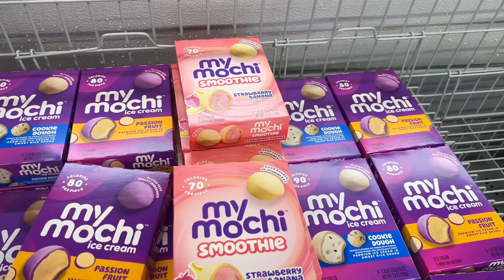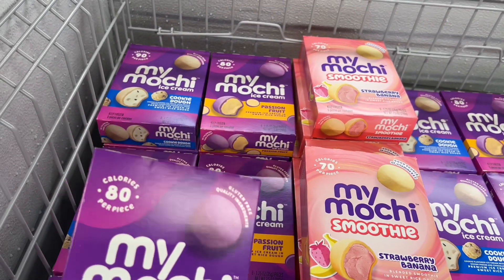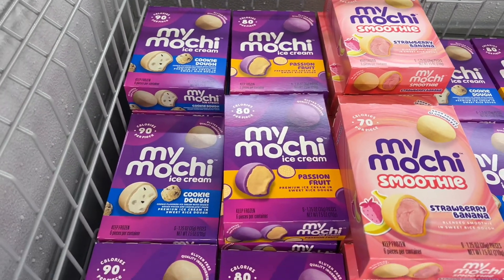They have mochi ice cream in assorted variety — look at here, guys. They have strawberry, banana, passion fruit — I know that's good — and cookie dough.